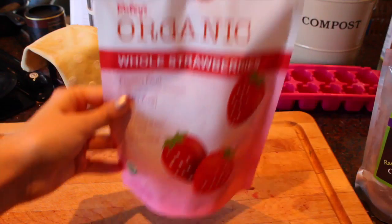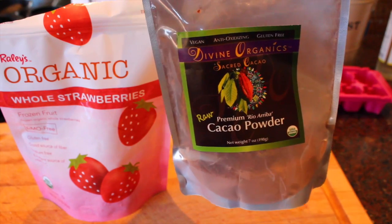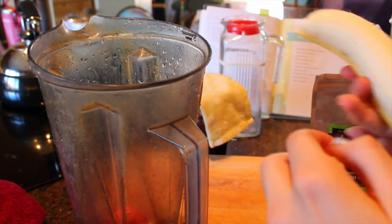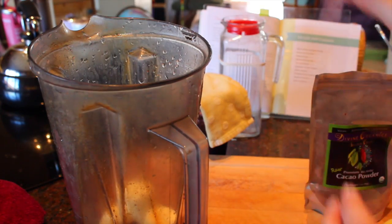For this red velvet inspired smoothie you're going to need frozen strawberries, cacao powder, and one banana. I'm starting off by putting my strawberries in — a very full half cup — then I put my banana in and a spoonful of the cacao powder.